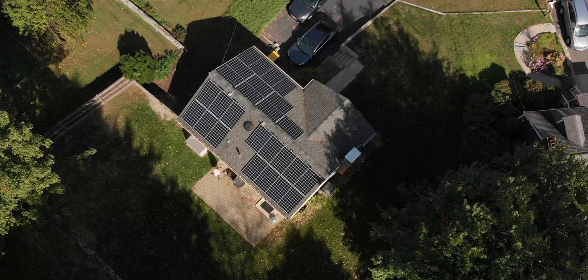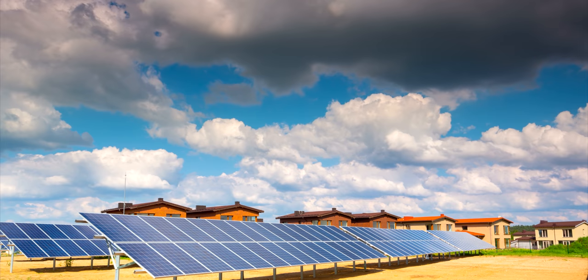There are a lot of people that want to go solar, but they just can't because of the cost, or they don't own a home where they can install it. What if there was a way for you to get the benefits of solar without the need of installing solar on your roof?